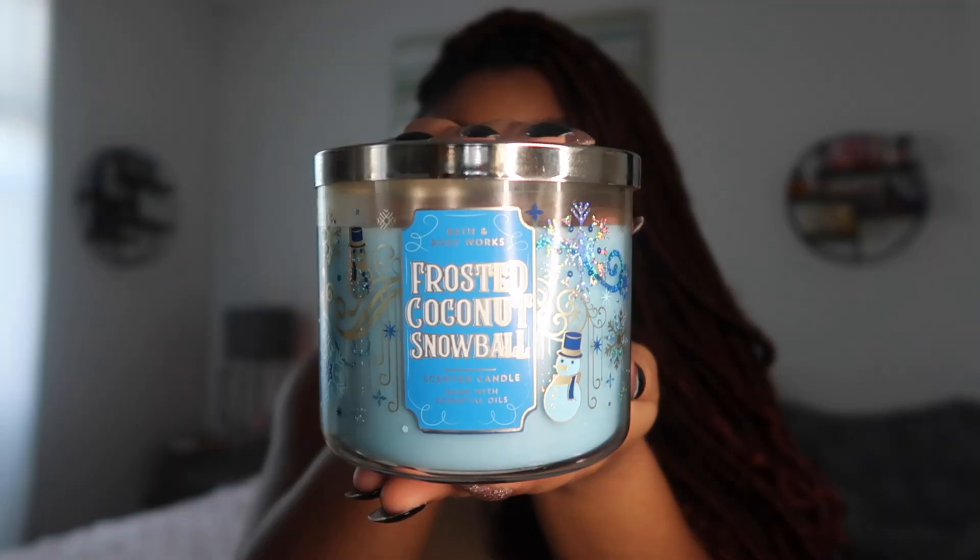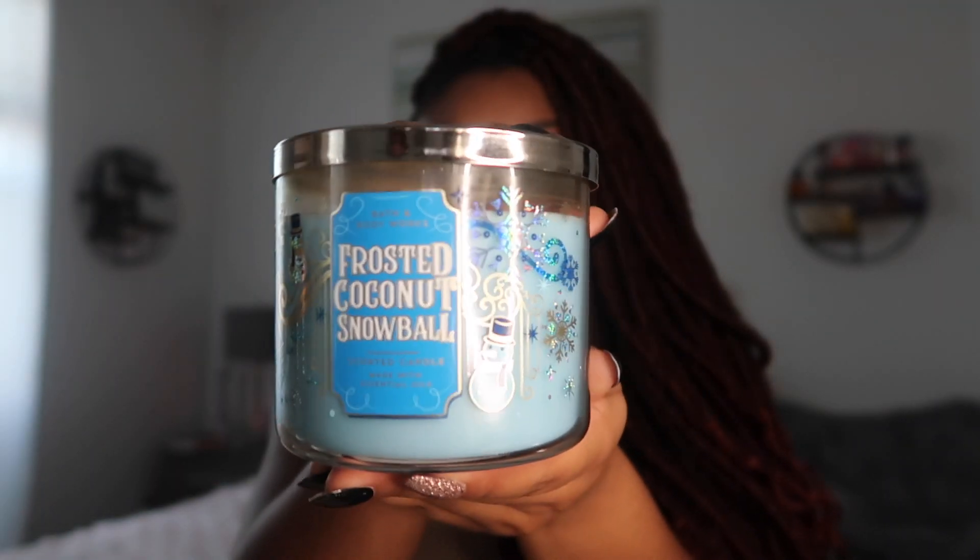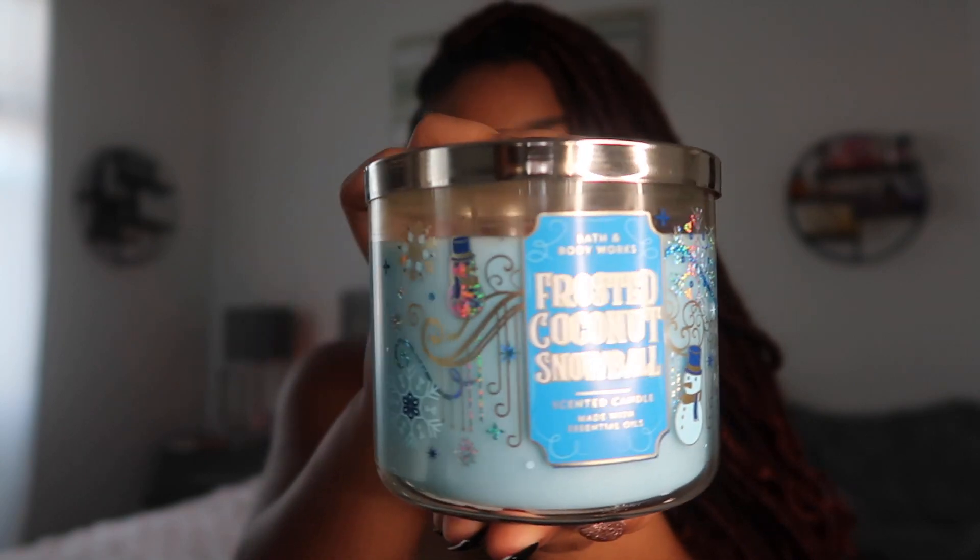Next up, in the same collection, it is Frosted Coconut Snowball. I was so excited to see this. The lady in the store said me and my best friend almost ran people over — we were bum rushing in. I do not play when I'm about to go in the store. I know what I want. 75% off, I'm grabbing everything, and this is a gem.